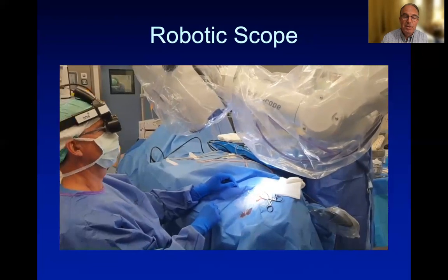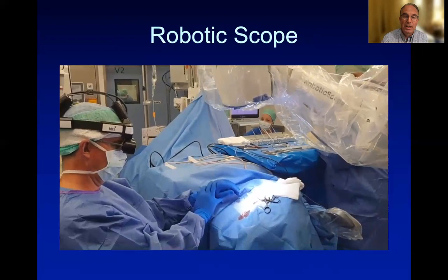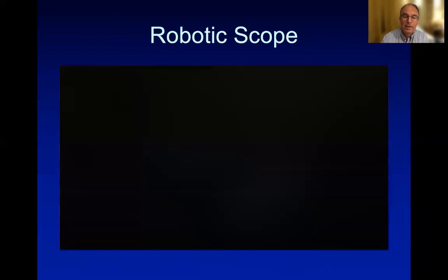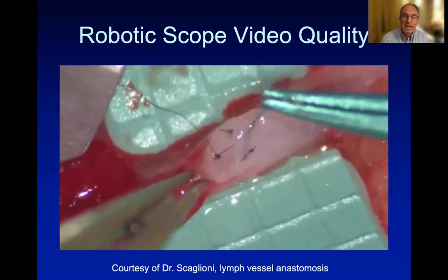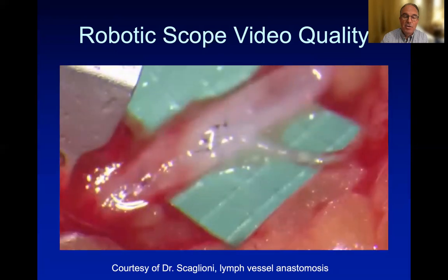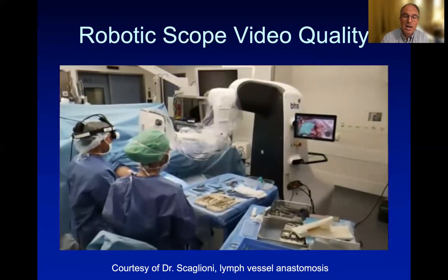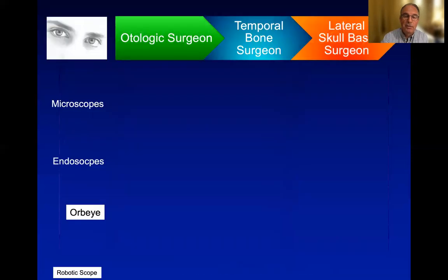By moving the head up and down, the robot will change its position accordingly. The picture quality is also outstanding. Here, we show a lymph vessel anastomosis performed by Dr. Scaglione at the Lucerne Hospital, demonstrating the excellent high-resolution quality of these exoscopes.